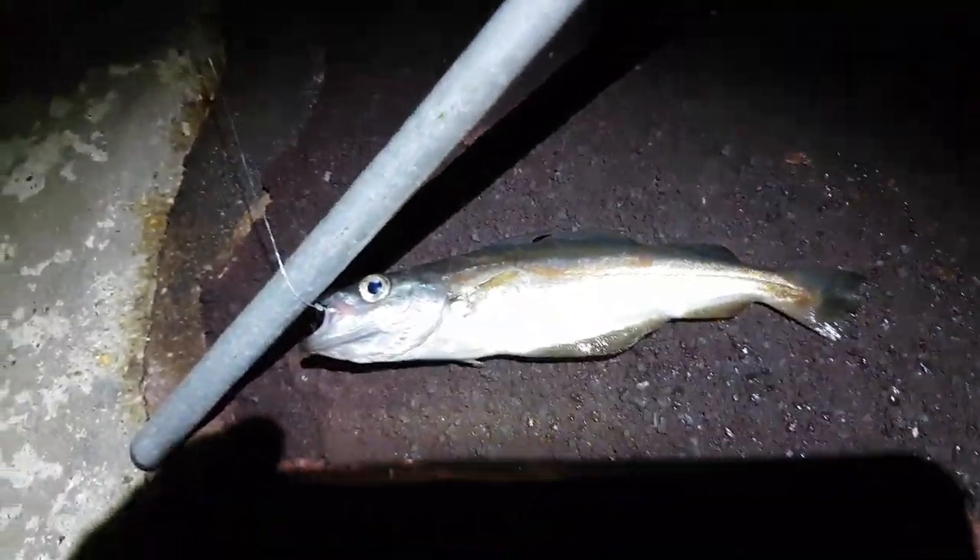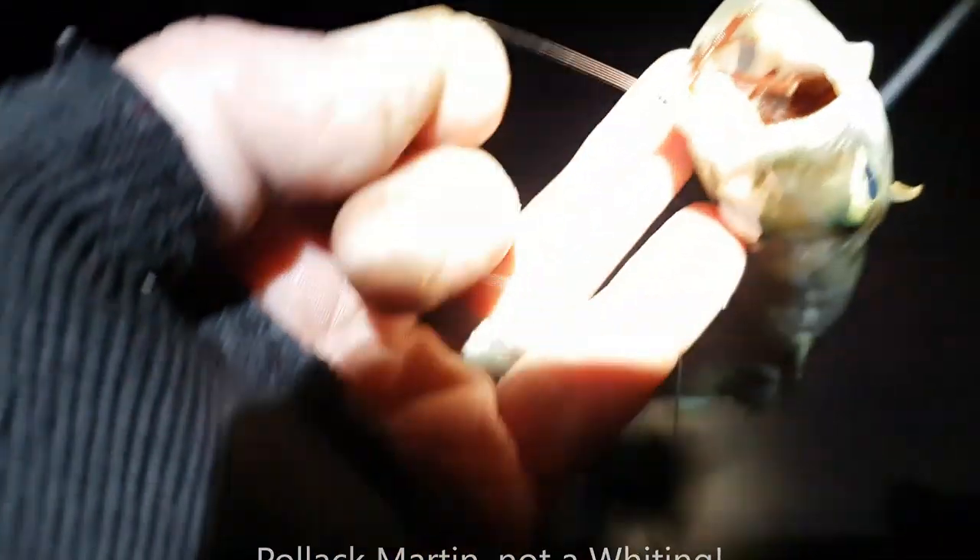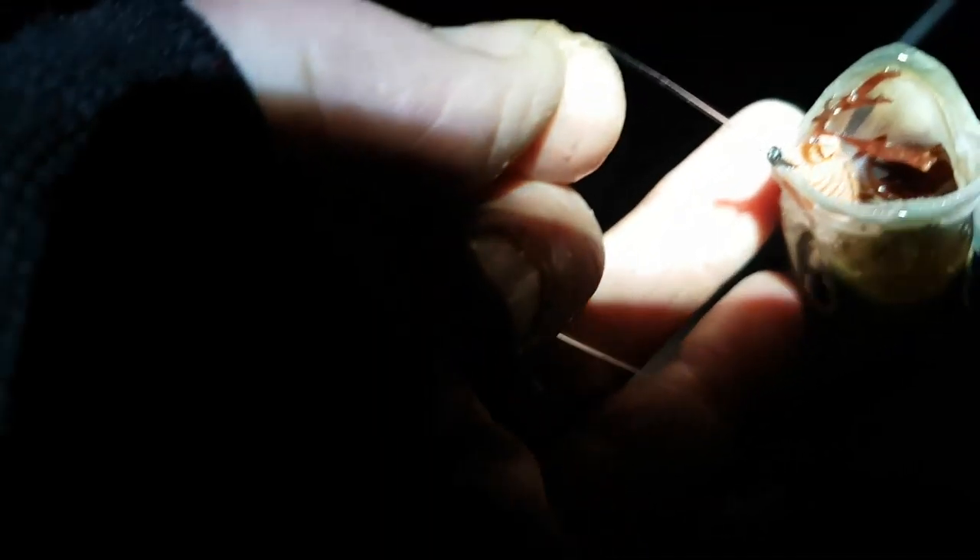My baits keep coming back empty so I keep baiting up. Save the blank — look, only a little one. You can see the Berkley Gulp in there. Just get him on the hook to get him back. Okay, so I've got a fish on — doesn't feel too big, probably a dogfish.